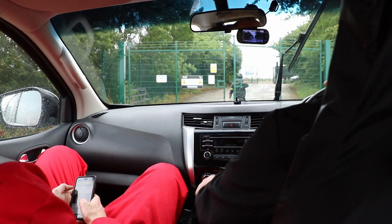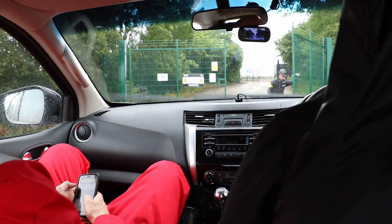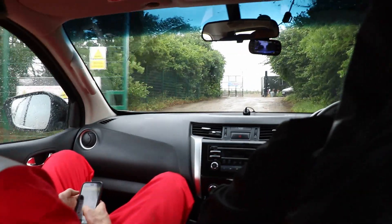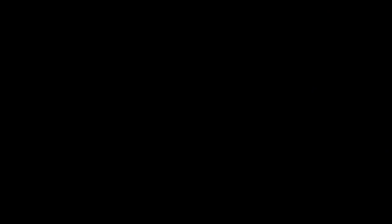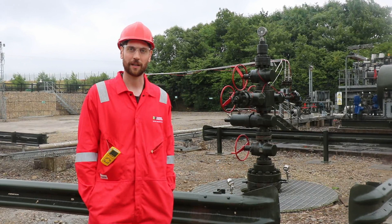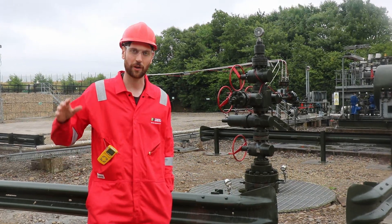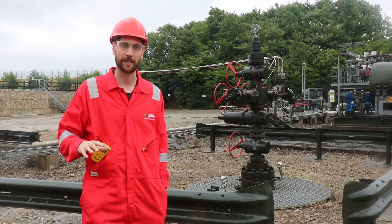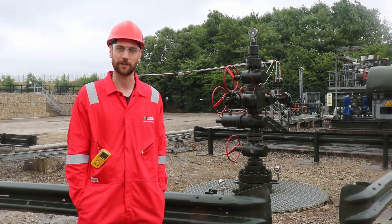Once we'd finished looking around the generating station, Sean took us to the KMA well site — home of KM8, the well due to be fracked in the next few months. Sean is Third Energy's operations support manager, overseeing operations in North Yorkshire at the power station, the infrastructure including pipelines, and gas production from the well sites.